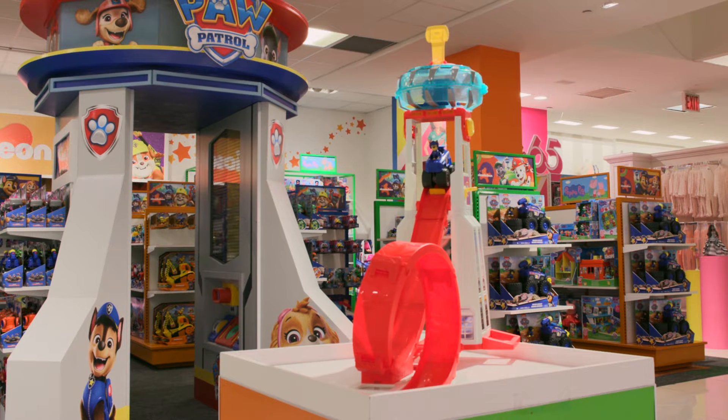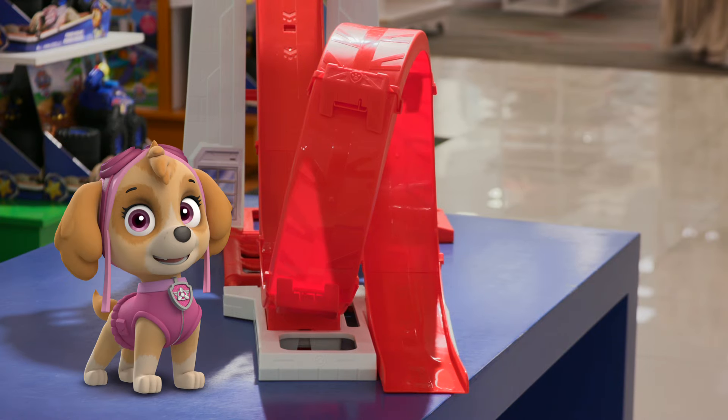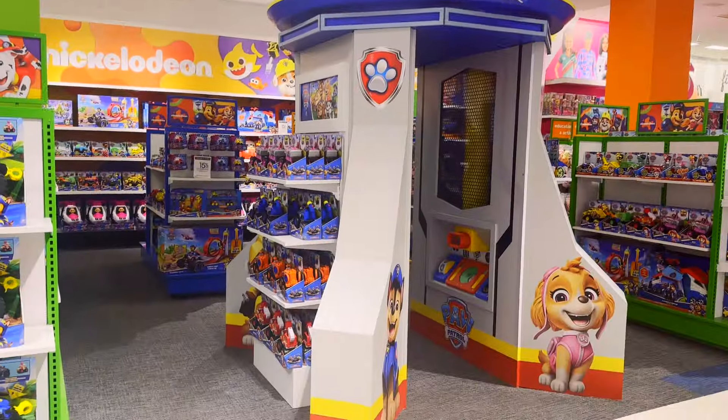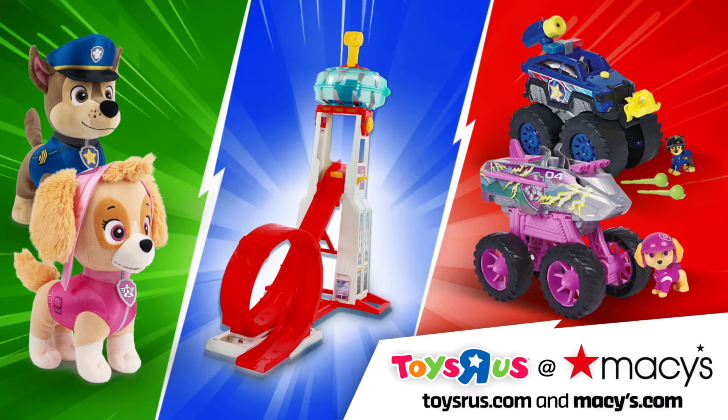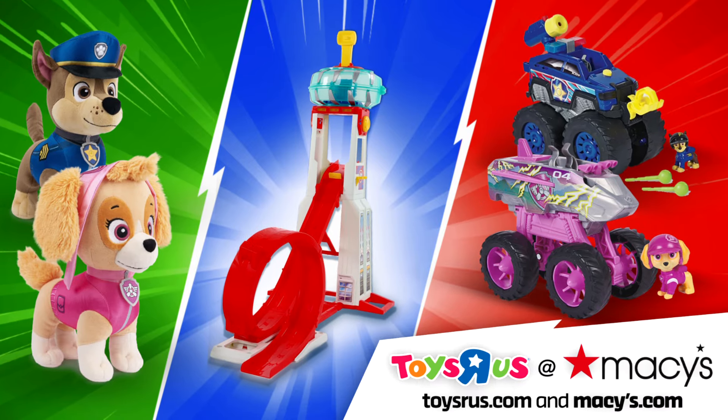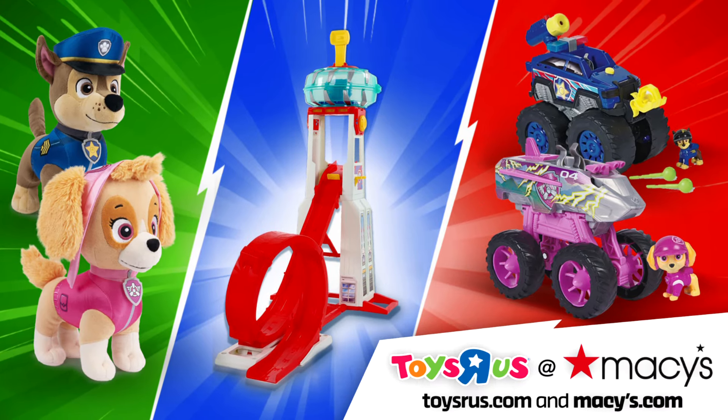With so much to do, it'll be a paw-some experience they'll never forget. Find the new Paw Patrol toys at Toys R Us at Macy's or online at ToysRUs.com and Macy's.com.